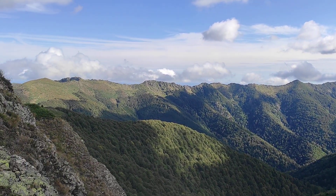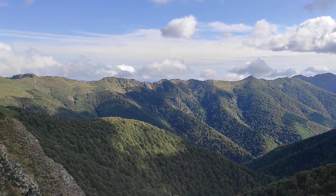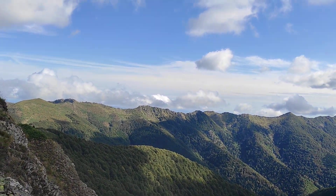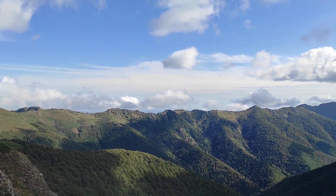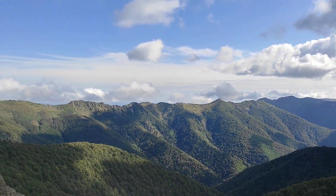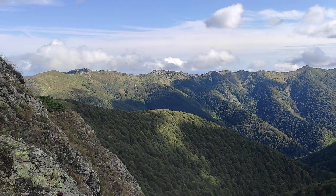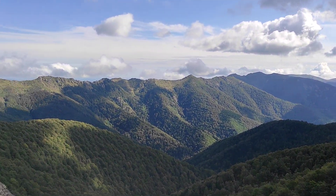One of the most impressive mountain ridges I have ever seen. But today with Stasi we are able to make more videos and pictures because yesterday was very foggy. Today is absolutely amazing — we can see everything: all the ridges of the mountain, all the parts of it. Stasi is getting great footage today.